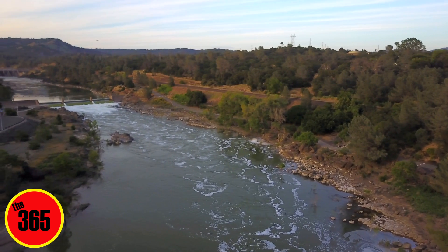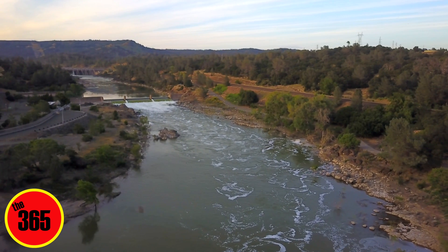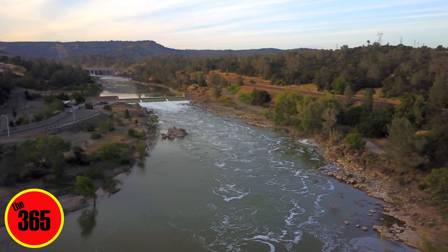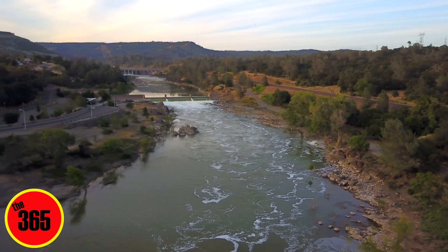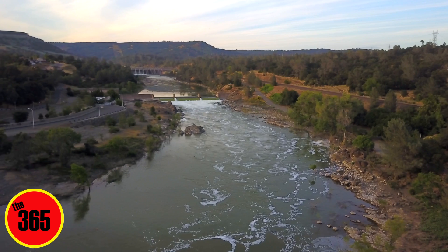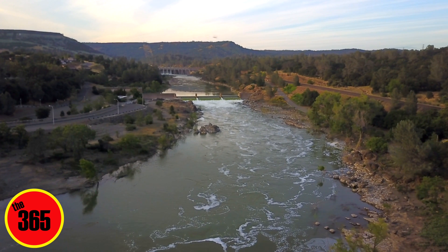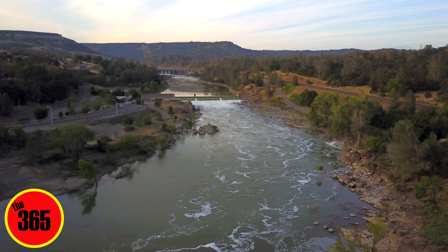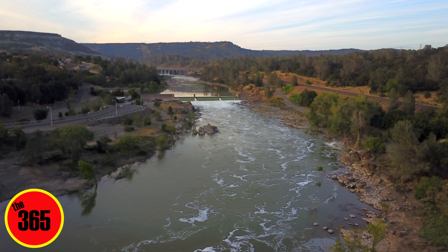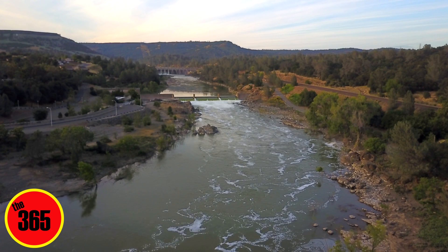Let's get us kind of aligned with the river a little more. You can get a beautiful shot. There we go. That's pretty good. Let's go forward, come down a bit.